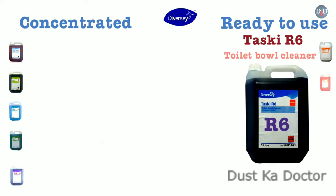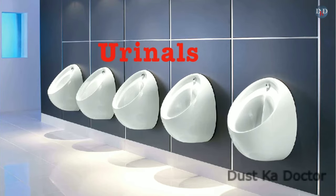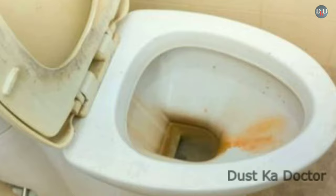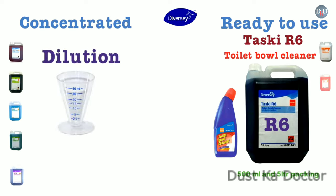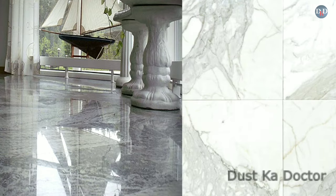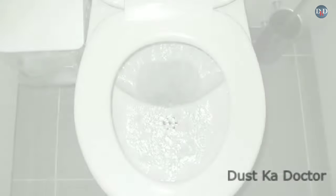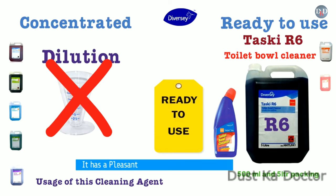Taski R6 is a toilet bowl cleaner available in 500 ml and 5-liter packing, recommended for use on toilet bowls and urinals. Regular use prevents limescale deposits and stubborn stains, leaving toilet bowls and urinals thoroughly clean. It is a ready-to-use product. Do not use on stainless steel, enamel, marble, or tiles. Flush around the bowl, especially around the rim, direct the nozzle under the toilet rim and apply over the surface, leave for 10–15 minutes, then flush. It has a pleasant fresh room care fragrance.